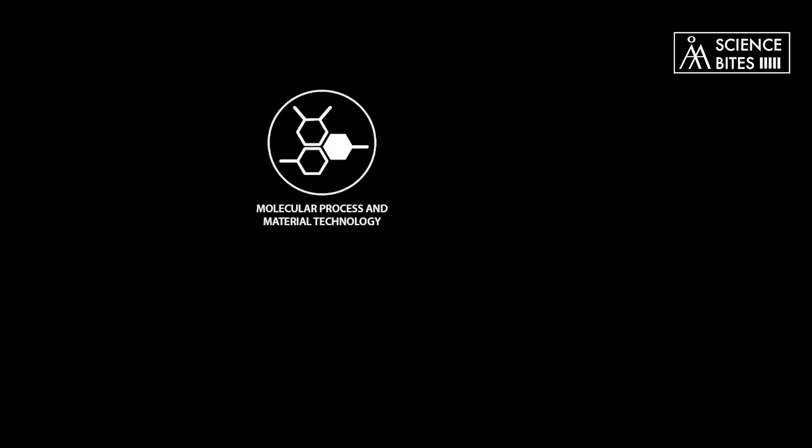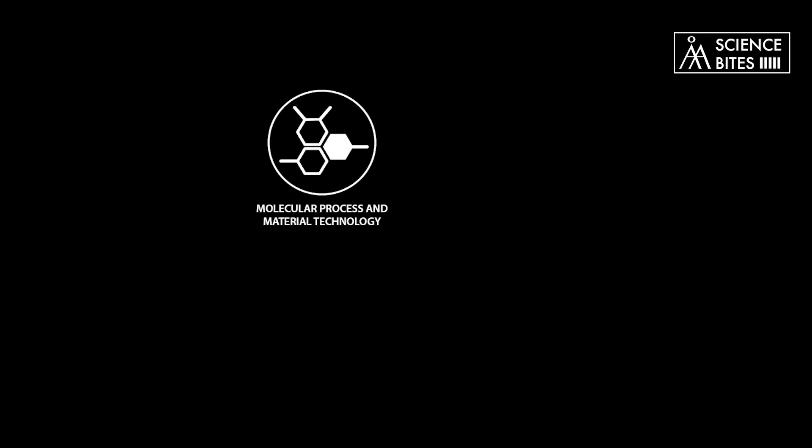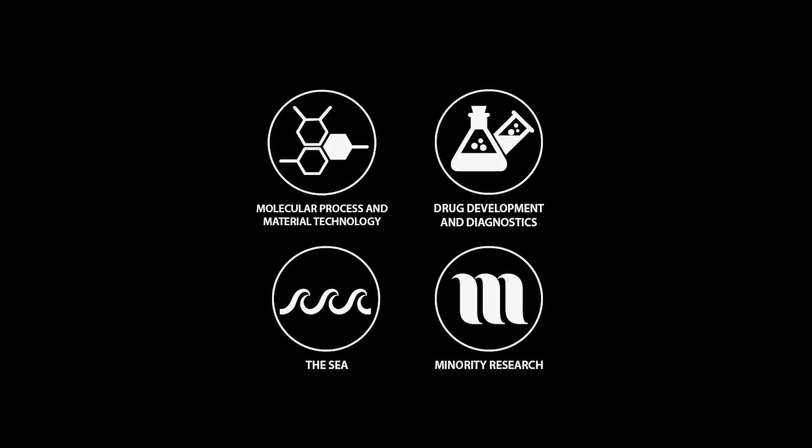Molecular process and material technology is one of Åbo Academy University's four strategic research areas. The other three are drug development and diagnostics, and minority research.